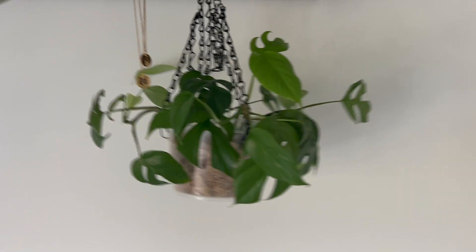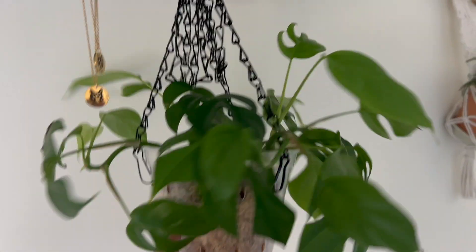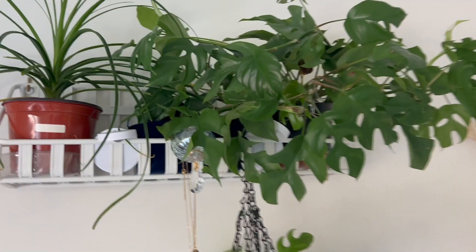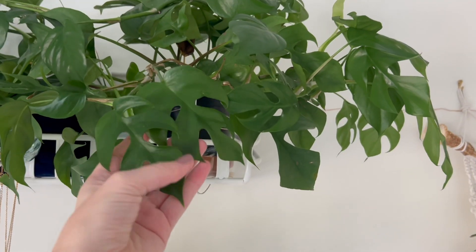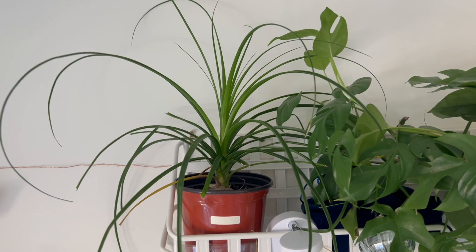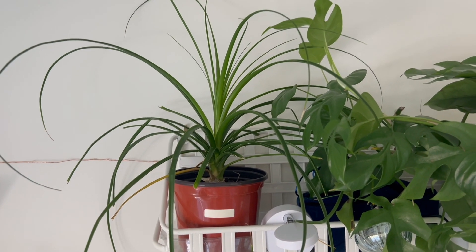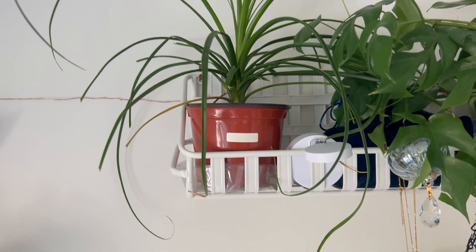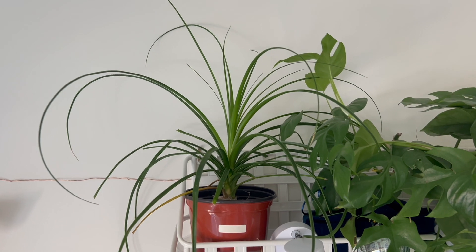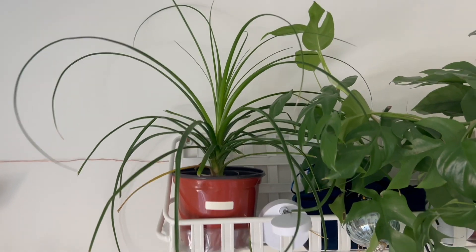We also have Raphidophora tetrasperma that I propagated from the mother plant up here — the mother Raphidophora tetrasperma. So pretty, she loves it up here. And then I also put my ponytail palm up here for now. It's not the most light up here, not totally ideal, but it'll just kind of chill until I think of a better situation for it.